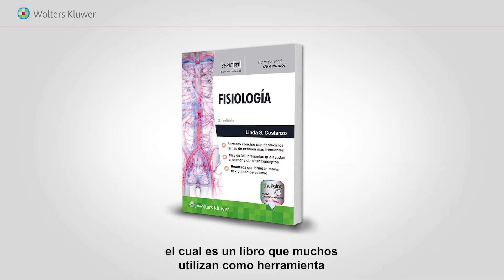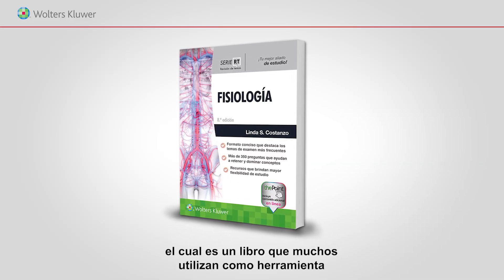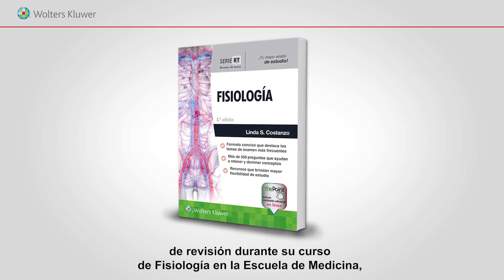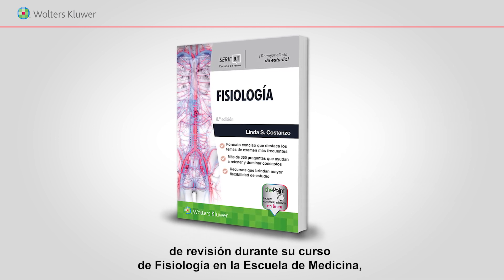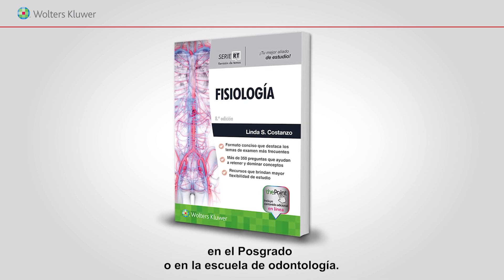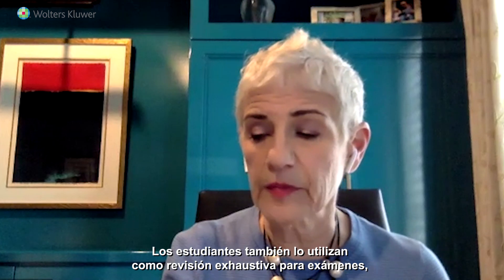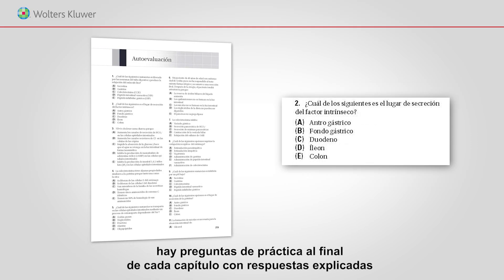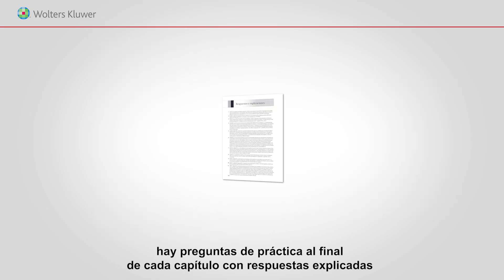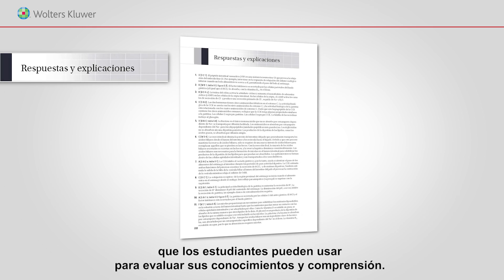I'm the author of BRS Physiology, which is a book that many use as a tool for review during their coursework in physiology in medical school, graduate school, or dental school. Students also use it as a review for comprehensive exams. There are practice questions at the end of chapters with explained answers to help the student assess their knowledge and understanding.